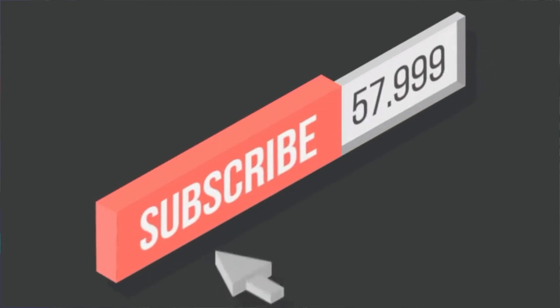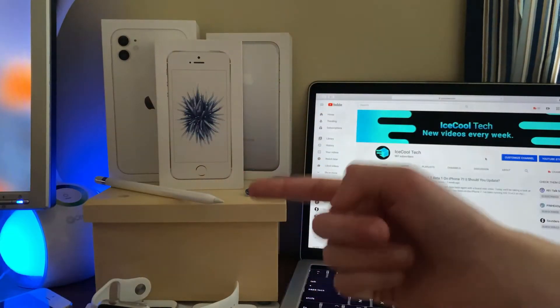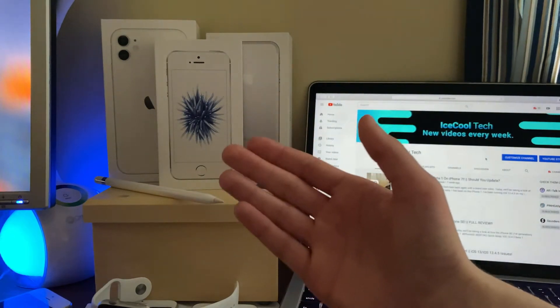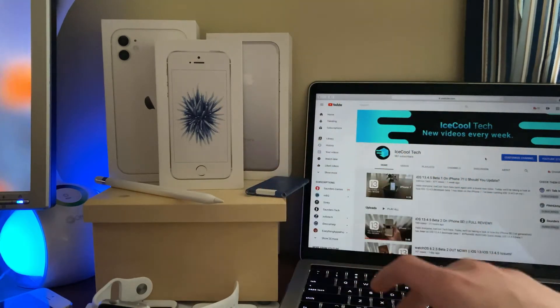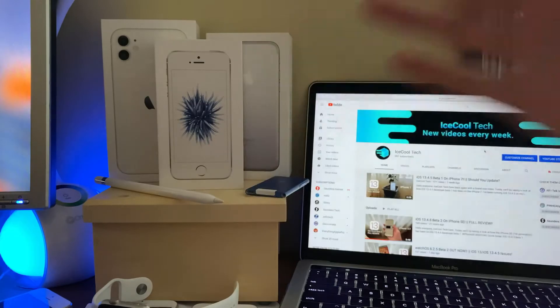Before we get into the video, if you happen to be new to the channel, definitely make sure to hit that subscribe button with notifications turned on to stay up to date with all the latest news, announcements, and updates from Apple, as well as reviews, tutorials, and more from iSchoolTech. Every subscriber I get truly does mean a lot. Let's see if we can hit 1,000 subscribers before Apple's WWDC20 event in June. Timestamps are in the description if you'd like to use them — anyways, let's get straight into the video.